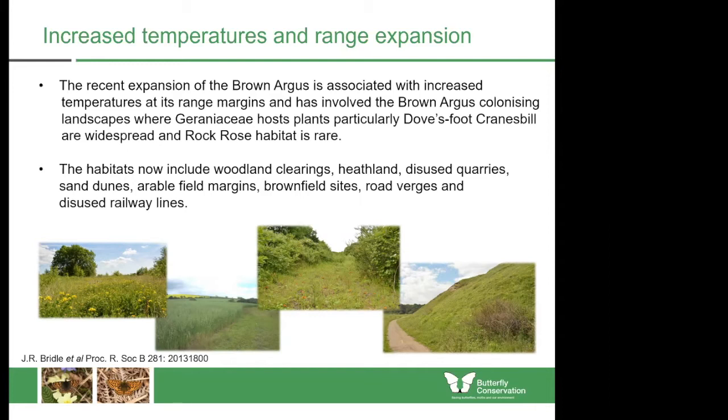A number of habitats where you are now likely to see the Brown Argus has grown enormously with this shift to alternative larval food plants, including woodland clearings, heathland, disused quarries, sand dunes, arable field margins, brownfield sites, road verges, and disused railways. The widespread nature of the geranium species compared to the common rock rose is clearly seen when you map the locations of the four species of host plants in the north of England. The data comes from the National Biodiversity Network database, though the absence of records does not necessarily reflect absence of plants.